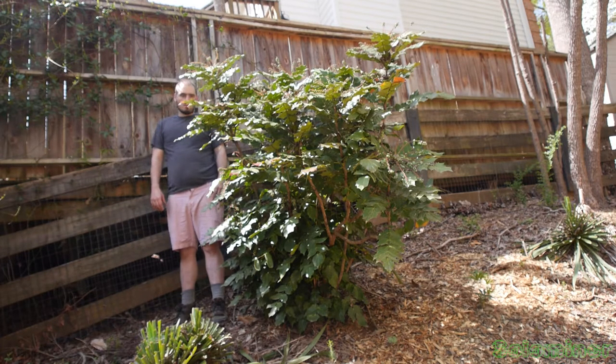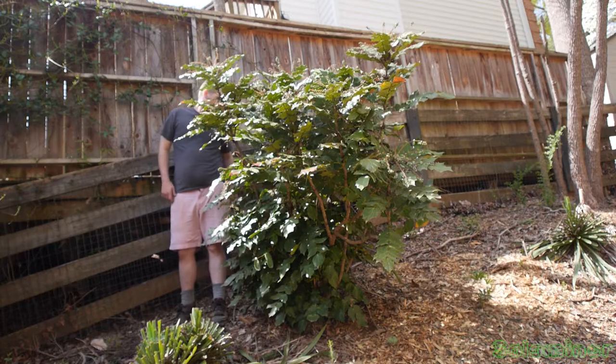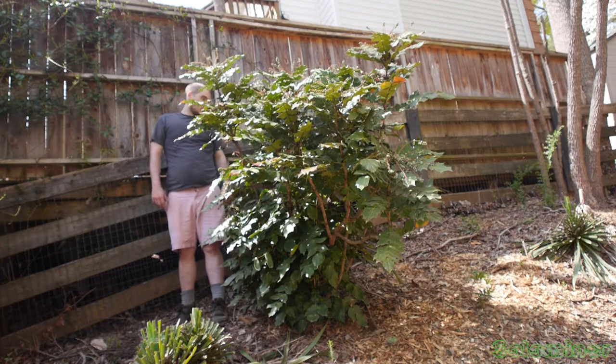The bees have already visited all of them, so now it's just a whole bunch of berries for me. This thing has gotten big — I think it really wanted its own space.